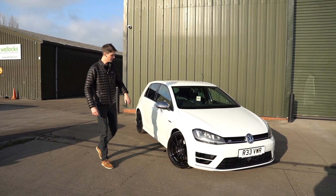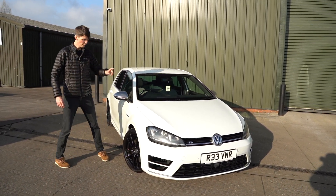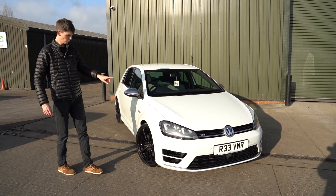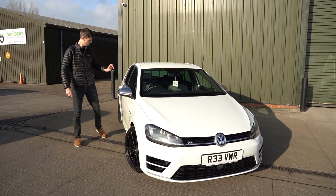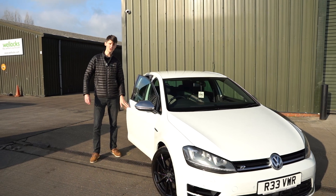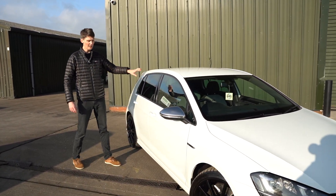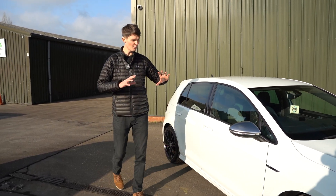So let's take a look. On the outside we've got optional white paint. We've also got Pretoria style 18-inch wheels with Michelin PS4 tires. We've got the keyless go, keyless entry option on the car, we've also got privacy glass. And in terms of appearance, that's probably it.